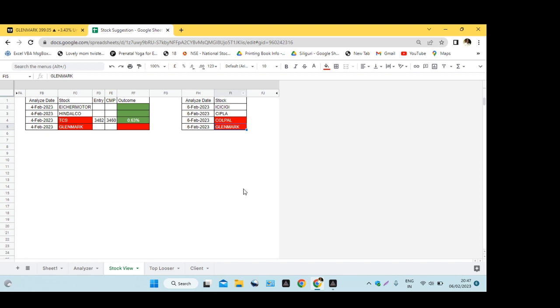So for today, these are the 4 stocks we have considered for trading. Let's see what happens tomorrow — we will analyze it again. If you like this video, please like and subscribe.